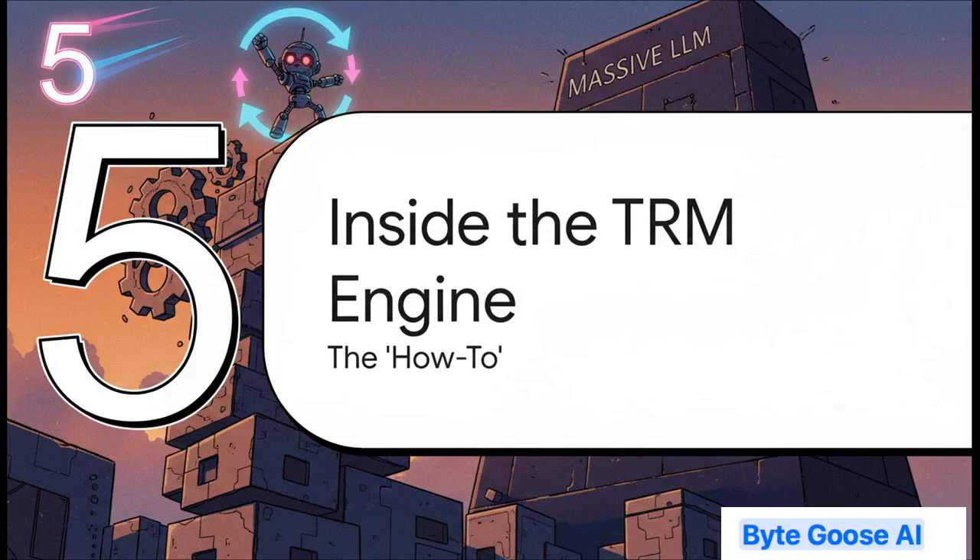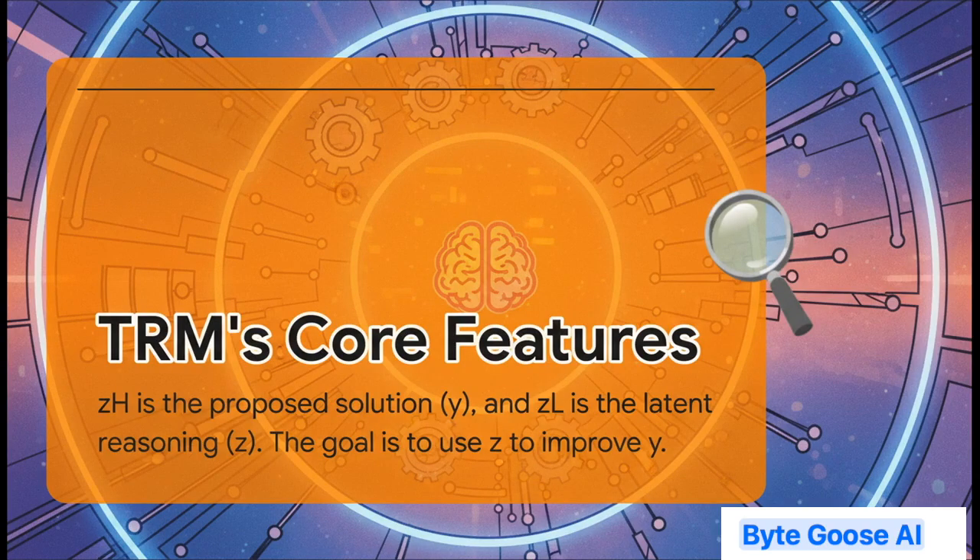Let's get into the nitty-gritty. How does this tiny little engine actually generate so much power? The first thing TRM does is simplify the language. It takes HRM's confusing academic variables and makes them super intuitive. Remember ZH and ZL? Forget them. ZH, the high-level feature, just becomes Y — that's your answer, the model's current best guess. And ZL, the low-level feature, becomes Z. Think of Z as the model's scratch pad, its internal monologue, its latent reasoning. Suddenly the goal is dead simple: use your reasoning Z to make your answer Y better.